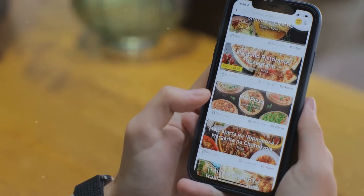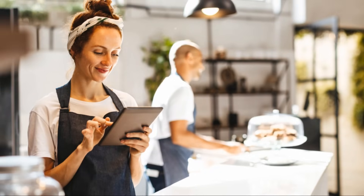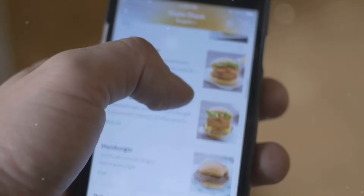Seamless integration of online ordering and reservations. At the heart of a great restaurant website is functionality — specifically, the ability to order food or reserve a table directly from the site. DashTrack integrates these elements seamlessly, offering a hassle-free experience for both the customer and the restaurant team.